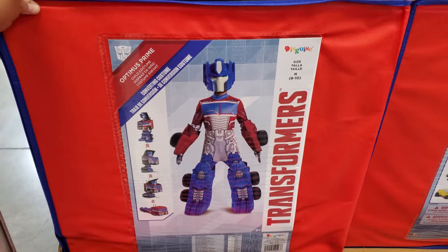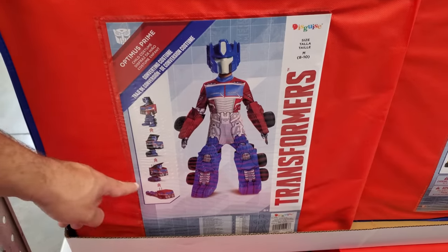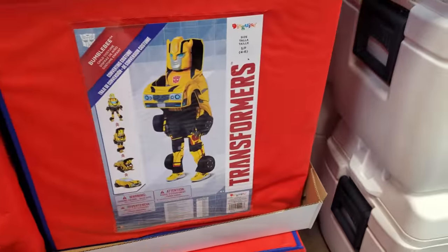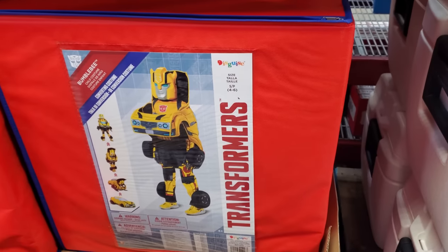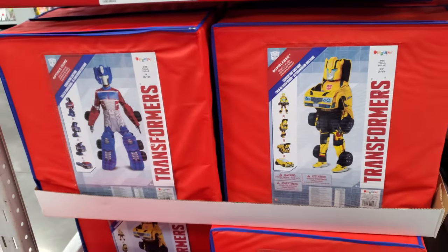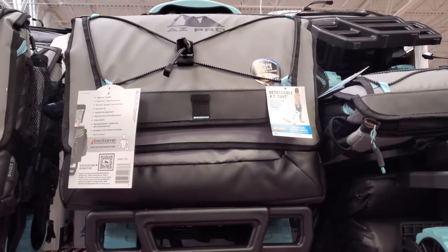Converting costumes for $50 — that would be so neat for a little kid, right? And then you have Bumblebee right here. These are $50. I feel like it's not bad. And you get the case. 58 can cooler rolling cooler, $45.